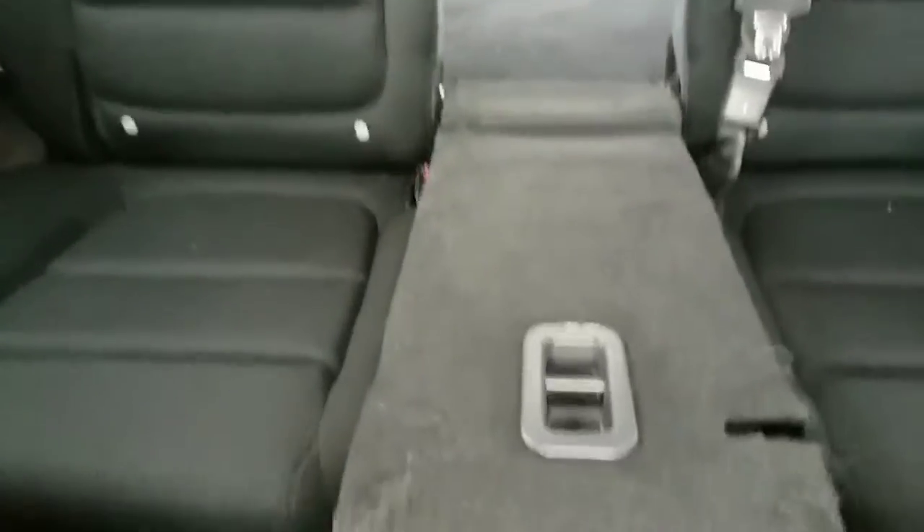Plenty of room back here. Showing you the center console down and the storage in the back.